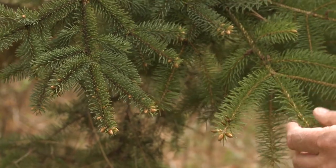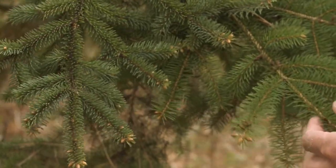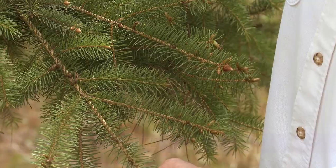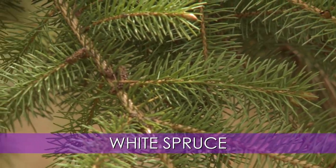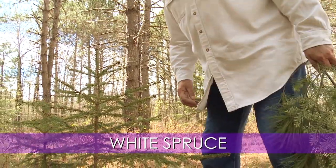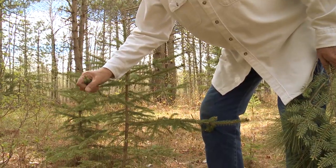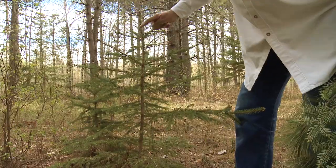This one has shorter needles, this one has longer — they're both pokey. They're not all exactly the same, but they're both pokey branches. This is white spruce. Here's a young white spruce — note the texture of the bark and the pokiness of the needles. This particular one is probably 11 or 12 years old. Count the nodes.